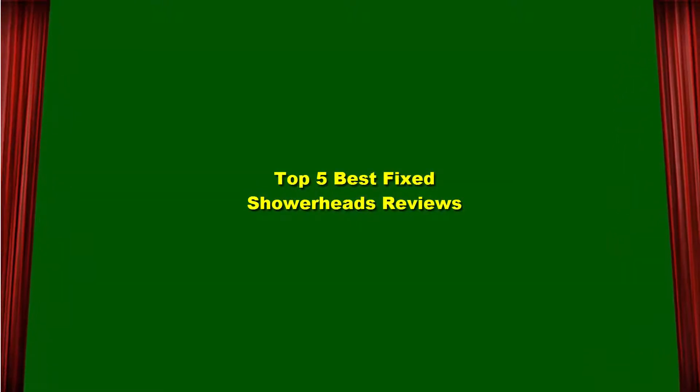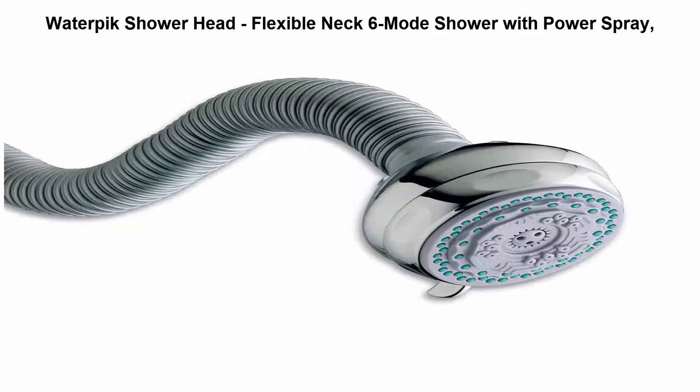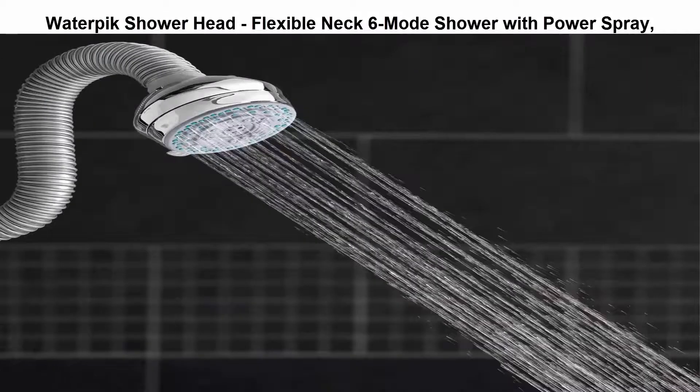Top 5 Best Fixed Showerheads Review. Top 1: Waterpik Fixed Showerhead, Flexible Neck 6-Mode Shower with Power Spray. Patented 18-inch flexible showerhead neck lets you position the showerhead wherever you want it. The showerhead automatically stays where you put it.